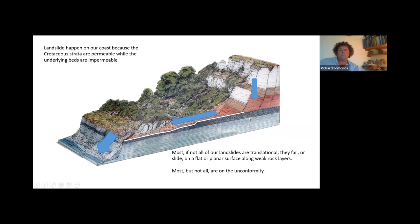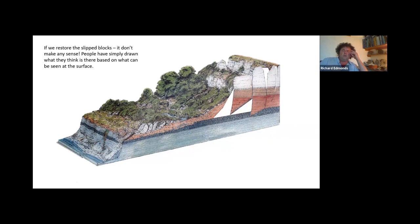Most are on the unconformity, which I'll explain more about in a minute. It's a lovely simple diagram until you put the blocks back — and they don't fit. There are lots of landslide sections and illustrations, even in scientific papers, where people have drawn what they think is there based on what you can see at the surface. But actually the underlying structure is much more complicated, as I hope I'll be able to demonstrate later. The geometry is all wrong, and what's missing are these V-shaped wedges.